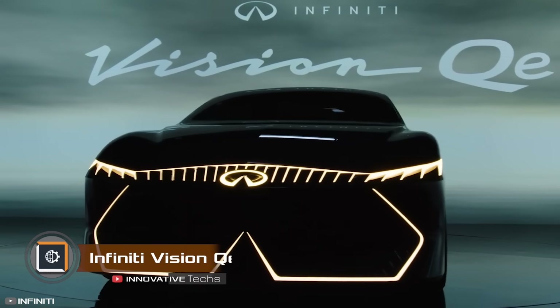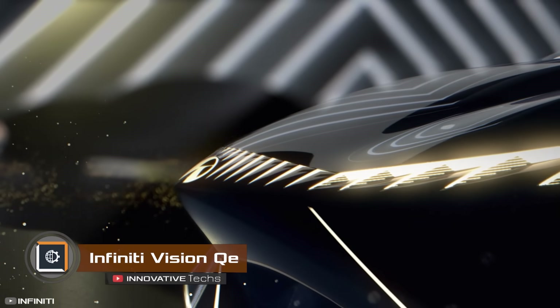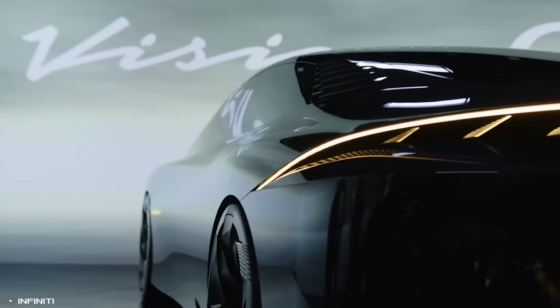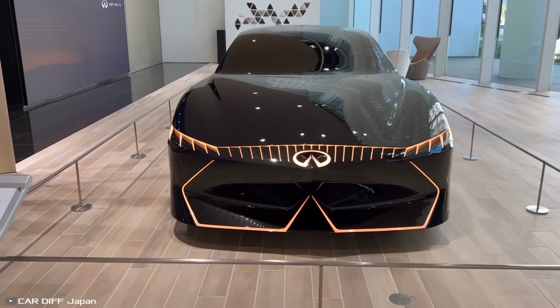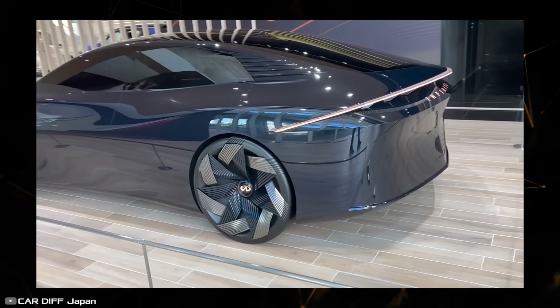At the Japan Mobility Show, Nissan unveiled the prototype for a luxury electric car, the Infiniti Vision QE — the first of its kind in the brand's history, and quite different from the well-known family electric car, the Leaf. The Infiniti Vision QE stands out with three robust ridges on the hood, a massive air intake grille with a spoiler, and contour lighting and a sloping roof.